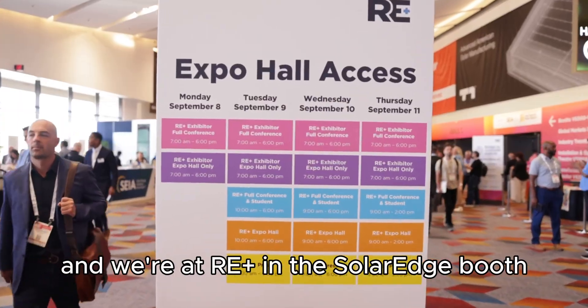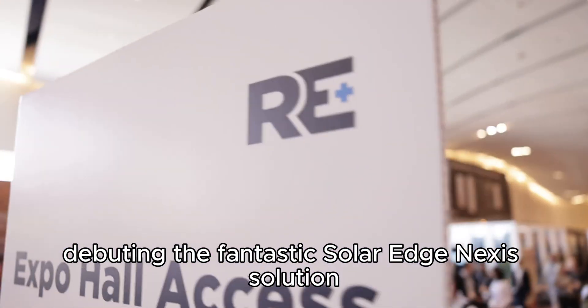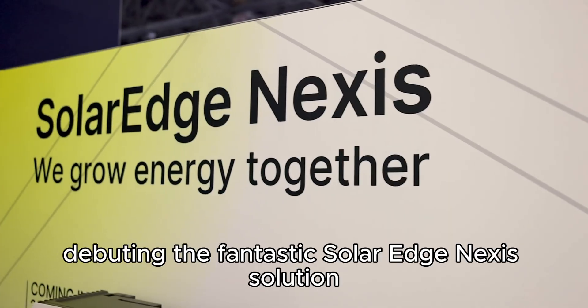How's it going? My name is Cameron Stewart, Senior Technical Marketing Manager here at SolarEdge. We're at RE Plus in the SolarEdge booth, debuting the fantastic SolarEdge Nexus solution.